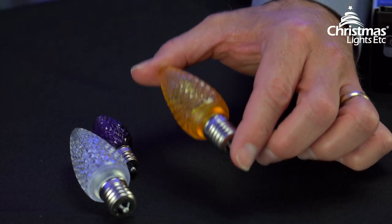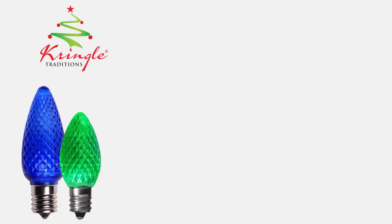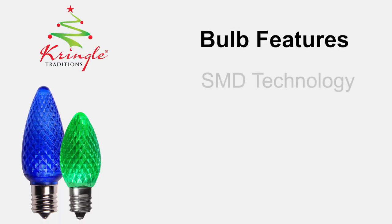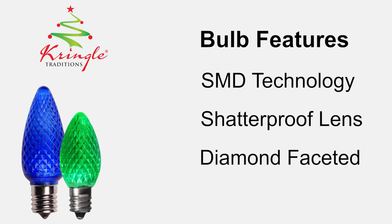Let's start with the Kringle Traditions line of LED bulbs. Kringle Traditions bulbs offer state-of-the-art SMD technology and shatterproof polystyrene lenses. This makes them a cut above the bulbs you'll find at big box stores. Their diamond faceted lens gives them a brilliant luster, and their 60,000 hour life expectancy means they'll last through many years of holidays.